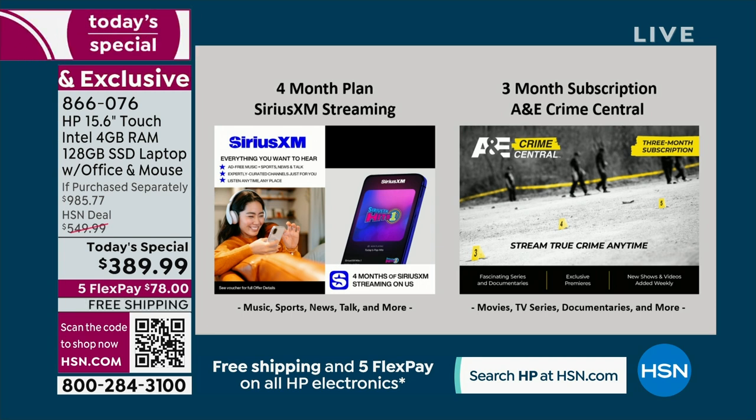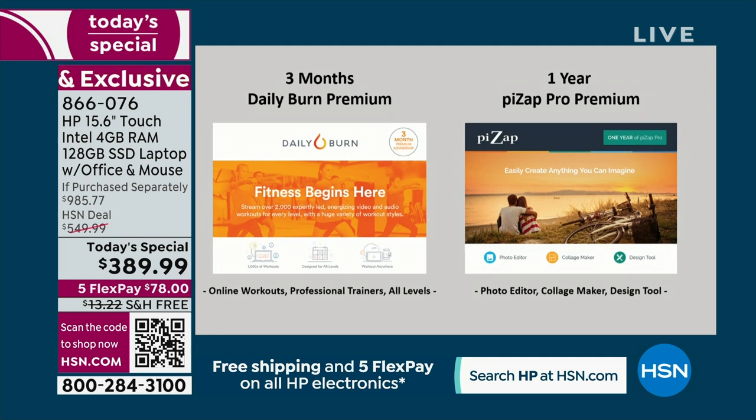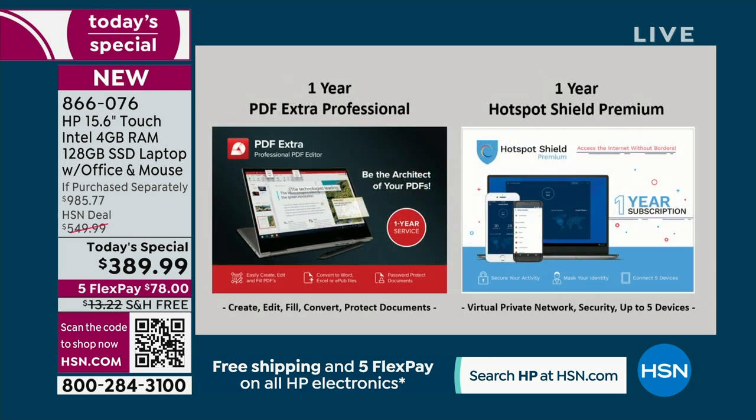All included, Aaron — you don't pay extra for any of it, it's all included in the price. Four months of serious streaming. Three months of A&E Crime Central — movies, TV, documentaries. Three months of Daily Burn premium. A full year of Pizap Pro, a photo editor, collage maker, and design tool. All of these are included extras — the cherry on top. We do so much with just the computer itself.